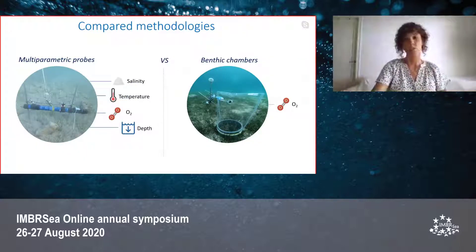In this slide you can see the two main classical methodologies used to assess seagrass metabolism. The multi-parametric probes measure salinity, temperature, oxygen, and depth. On the right side you can see the benthic chambers, with which you can assess the difference in oxygen production.